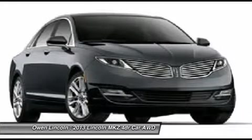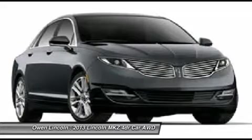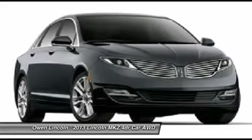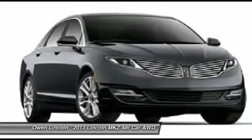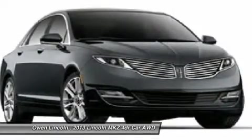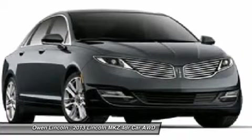Functional, Sync with MyLincoln Touch, Sirius XM Radio, ABS Lock Braking System, Intelligent Access with Push Button Start, Push Button Shift, Adaptive Light Headlamps, Remote Keyless with Keypad.